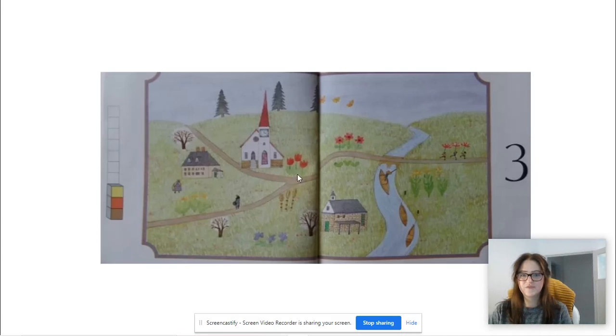So we've got three buildings now, three green trees up here, three trees without leaves, three flowers and all the little groups of three on the field. We've got three boats as well and even three little butterflies up at the top.